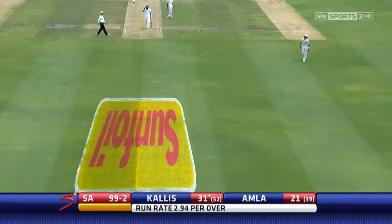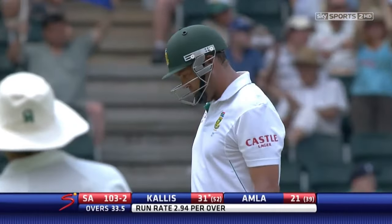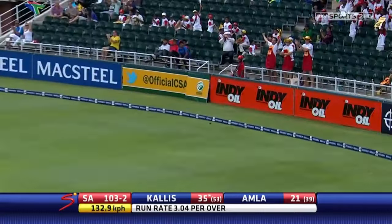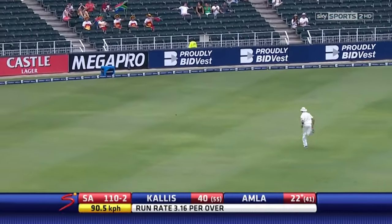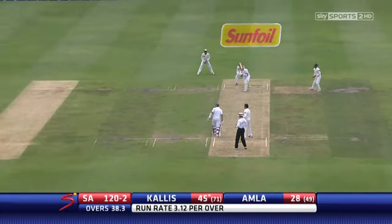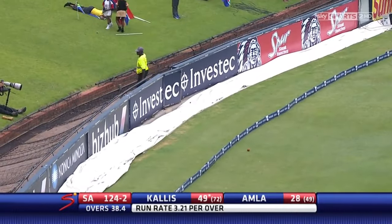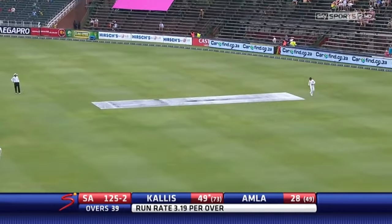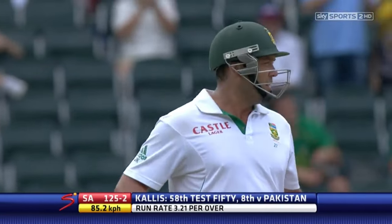Beautifully struck — what a lovely straight drive from Jack Kallis. Shows his class, shows his pedigree. That's in front of mid-wicket. Too good to miss out on a full toss — that was juicy. There's that single and he raises his bat to the gallery. What a great player he's been. Yet another 50 for Jack Kallis — his 58th.